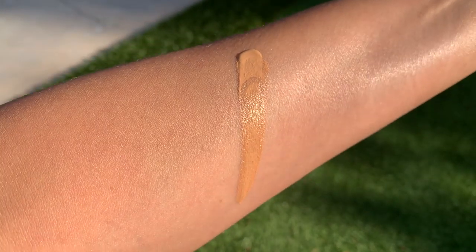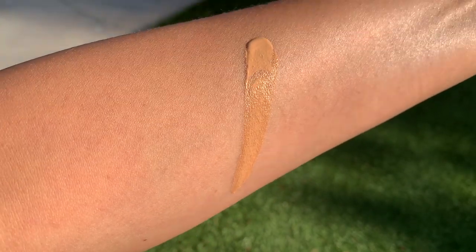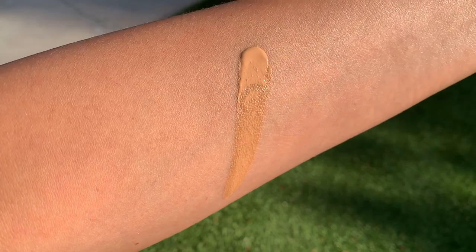By the way, if you were interested in the non-illuminating version of this, my shade match is Tawny. It's a very nice product — I just feel like it doesn't have the blurring effect that I need. It's really a very nice product though. So if you are not interested in the illuminating version, I would also recommend the other version.